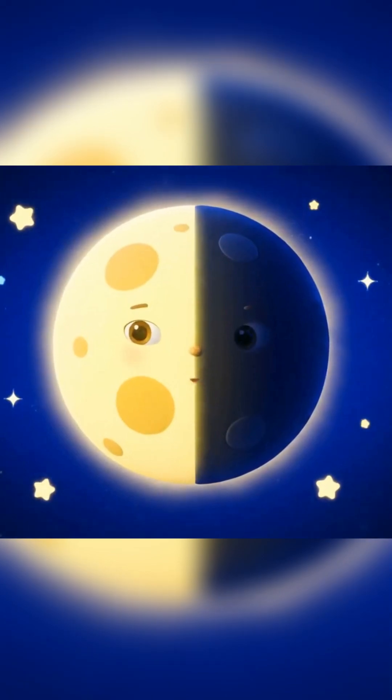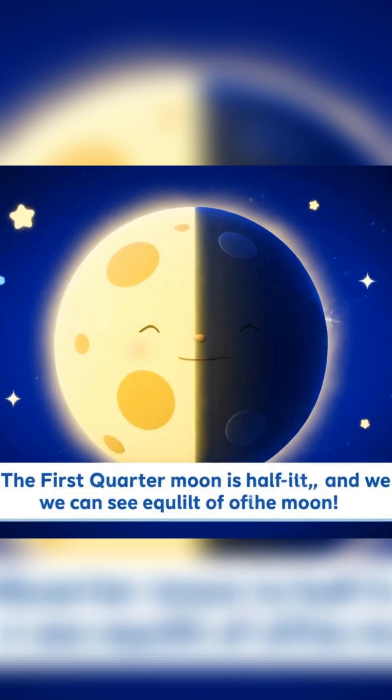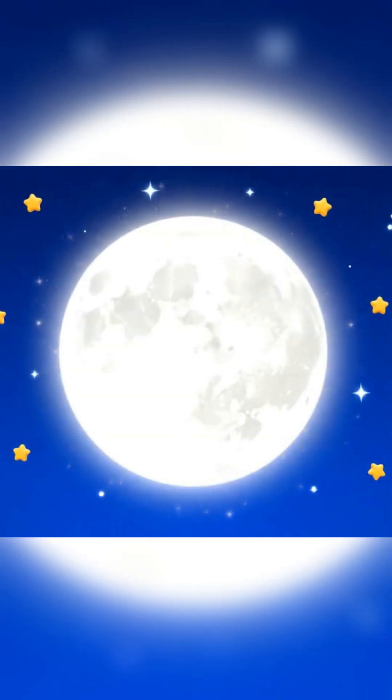The first quarter moon is half lit and we can see exactly half of the moon. Now we have the full moon — the moon looks completely bright and round.